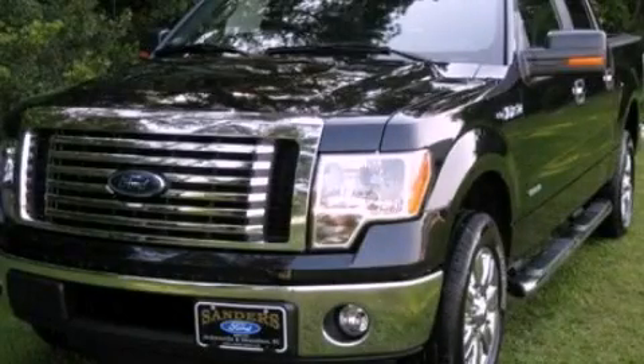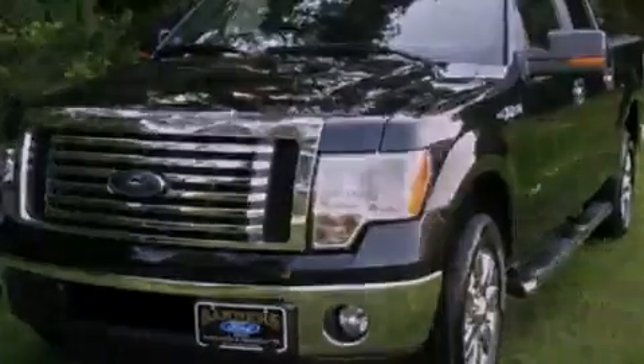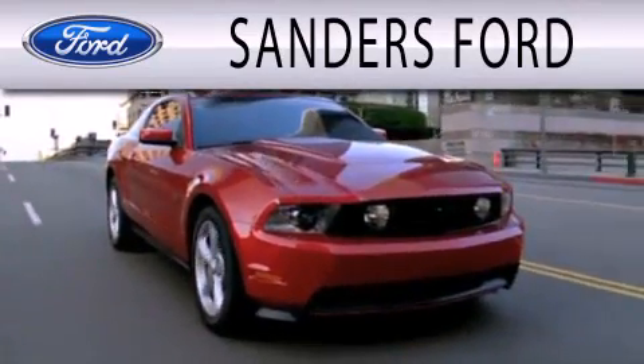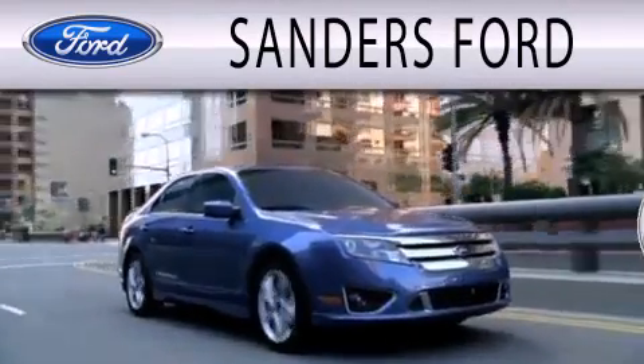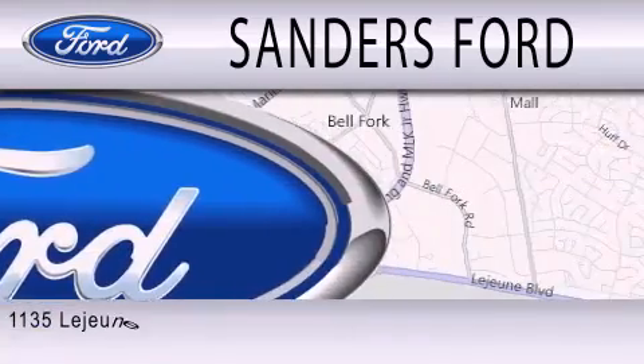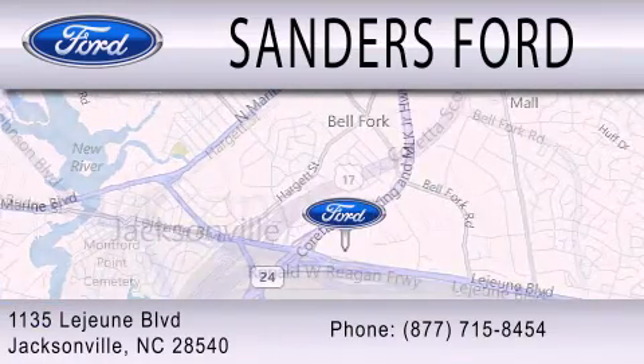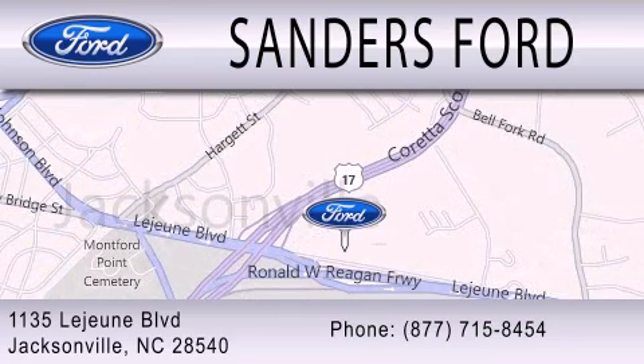Please call today to reserve this vehicle for a test drive. Sanders Ford is dedicated to doing everything possible to ensure that the experience you have selecting your next vehicle is as pleasant as possible. We're located at 1135 Lejeune Boulevard in Jacksonville.